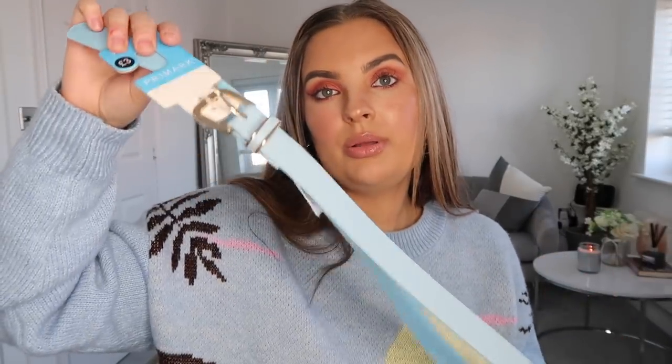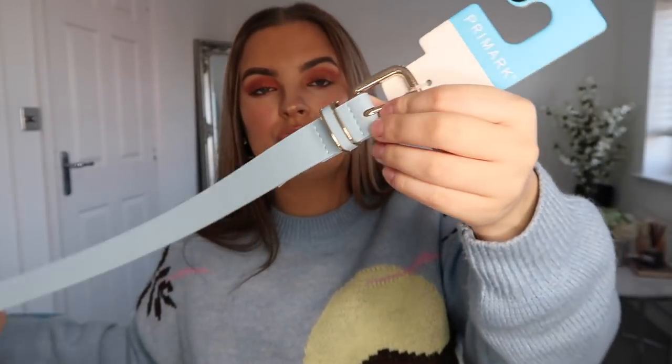I really wanted some belts, and I thought why not get a sky blue belt to go with the pastel colours I've been buying lately. I got this in a medium and it was only £3 — it's just a really thin belt, but so nice instead of just wearing my black belt all the time.